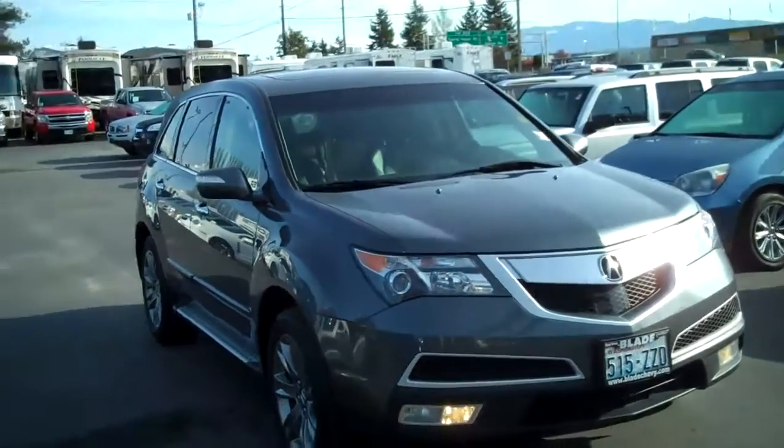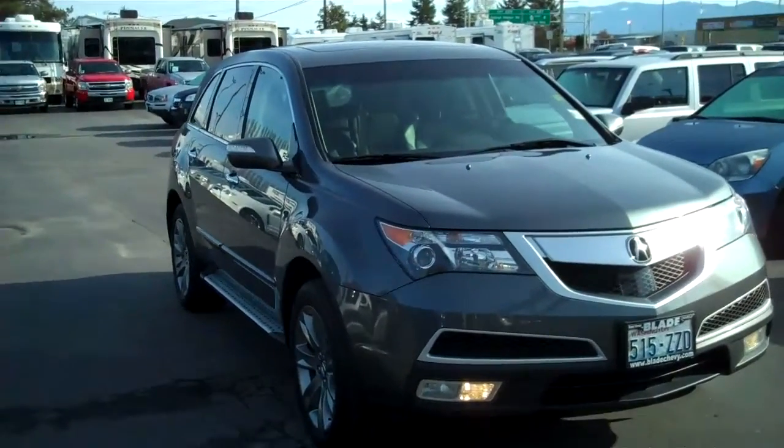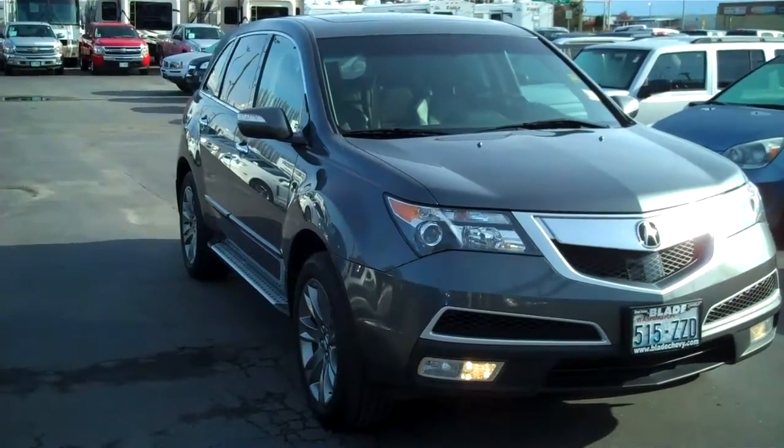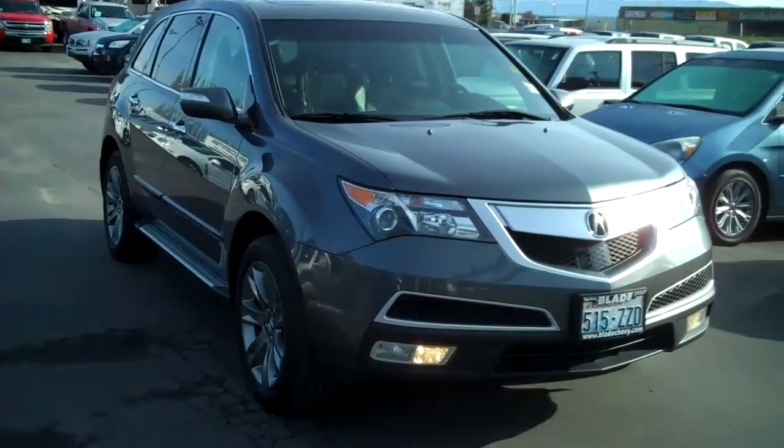Good morning, Doug Williams, Blade Chevrolet. It's a beautiful sunny morning, and thank you for letting me show you the 2010 Acura MDX.